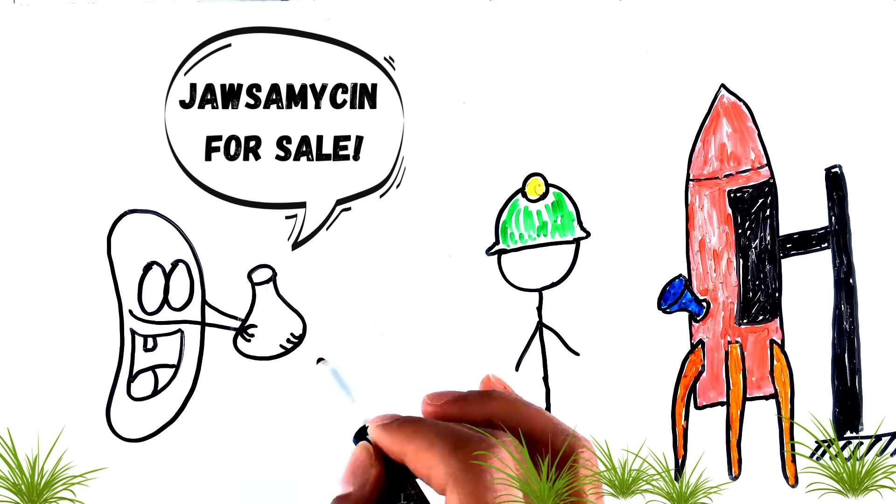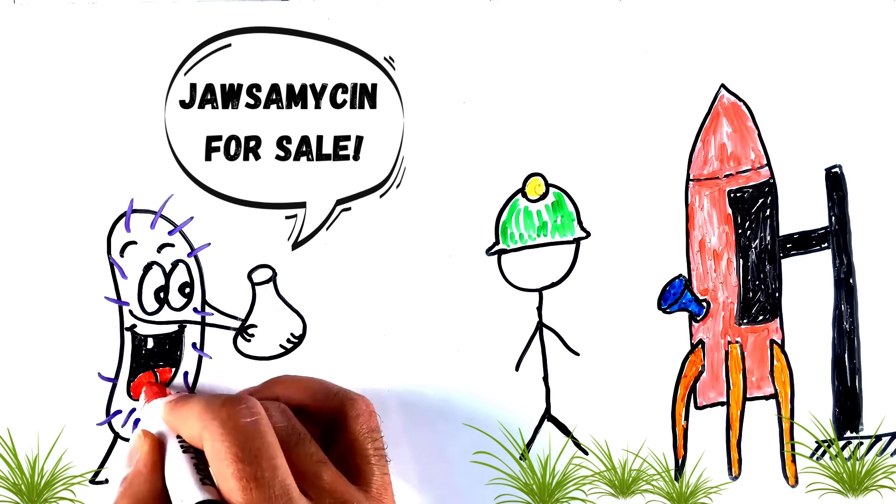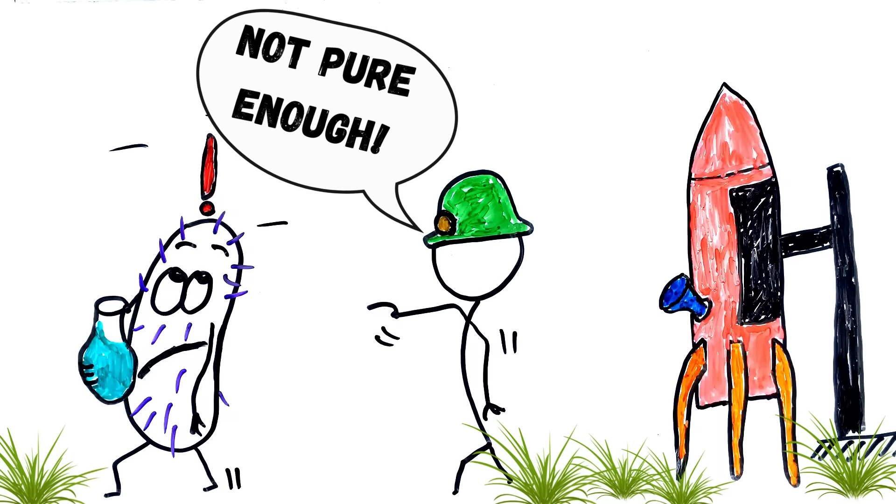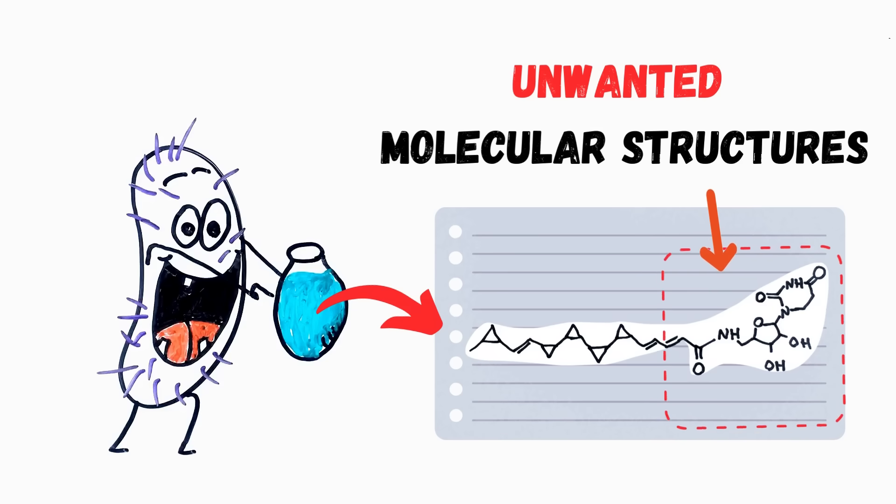Back to Jawsamycin — although it has 5 of those triangular cyclopropane rings, it was not selected directly as a jet fuel candidate. Why? Partly because of some unwanted molecular structures attached to its ring chain.